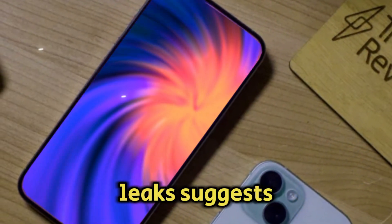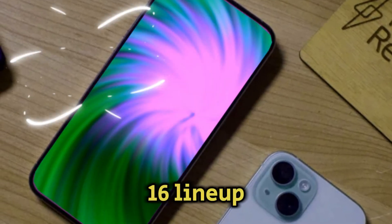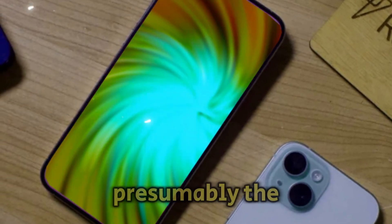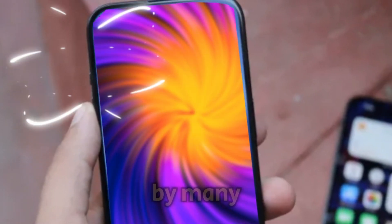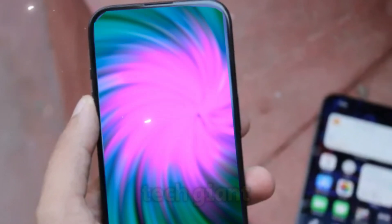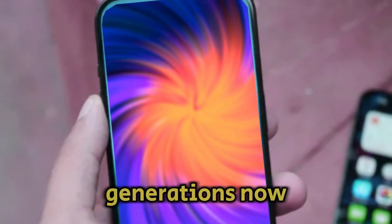Recent leaks suggest that the entire iPhone 16 lineup will share the same chip, presumably the A18. This move has been eagerly anticipated by many Apple enthusiasts urging the tech giant to adopt this strategy for several generations now.